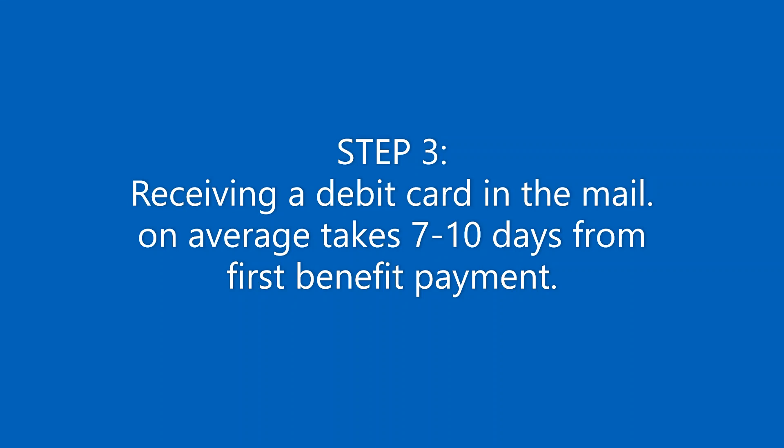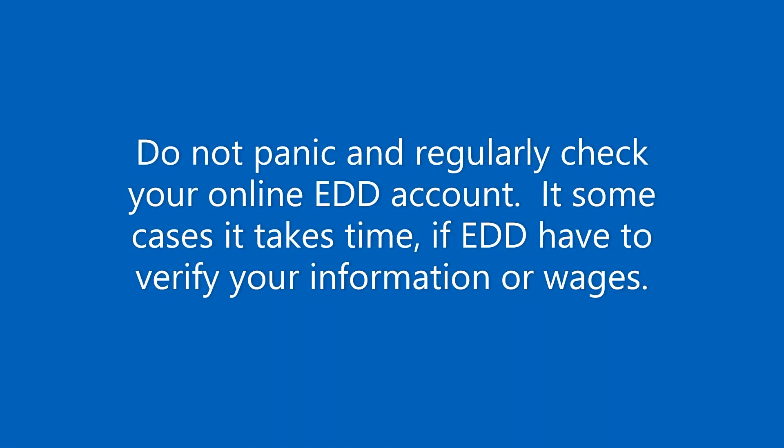To summarize: from the date you file to the date you receive your EDD Visa card, about three weeks should pass. So don't panic, just be patient and you will get your card. If you did not receive your card or your payment, and your EDD claim hasn't been processed in two weeks with nothing happening on the website, then you should try contacting EDD to see what is happening.